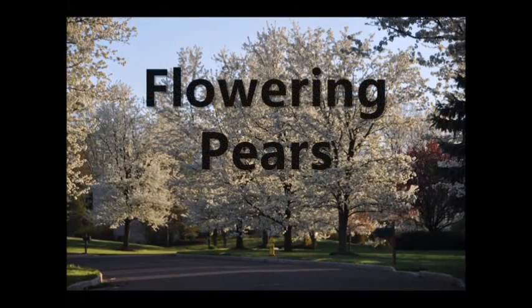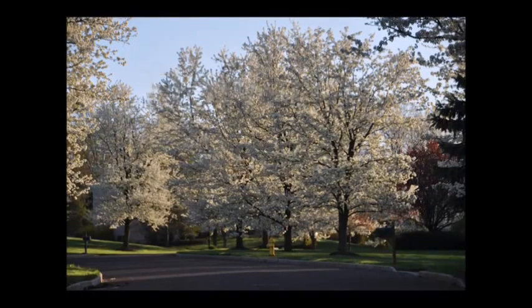The next tree we carry is the flowering pear. We have the Cleveland Pear, which has brilliant white flowers in the spring, then goes into green leaves during the summer and eventually yellow leaves in the fall. A very nice smaller tree as well — it doesn't get huge.